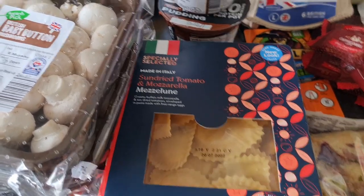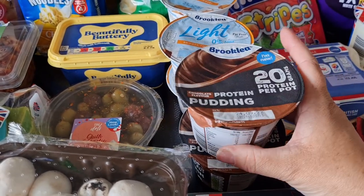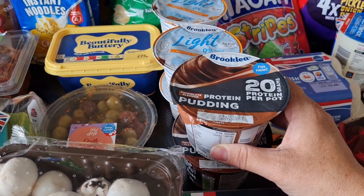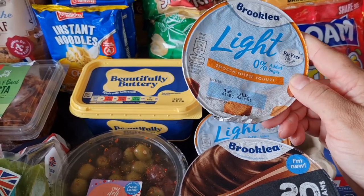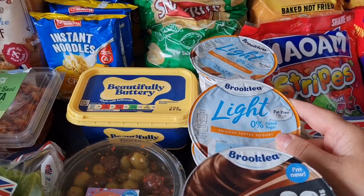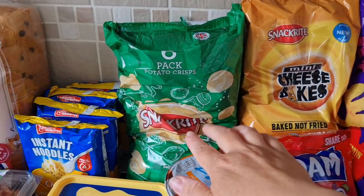Some mezzalune with sundried tomato and mozzarella filling for a soup or a pasta bake. Then some protein puddings — these were a pound each, mostly for me to make sure I'm getting enough protein. And some toffee yogurts for Isaac because he's been having them at school for his pudding — he calls them the delicious toffee yogurts, so hopefully he'll enjoy these.